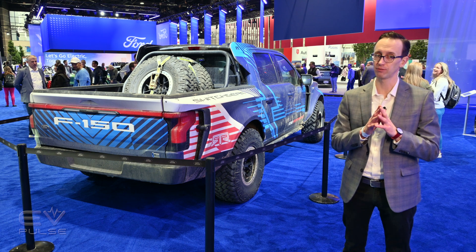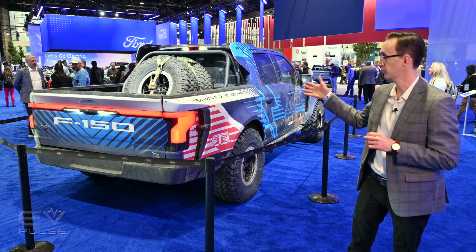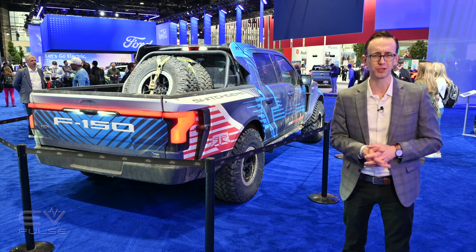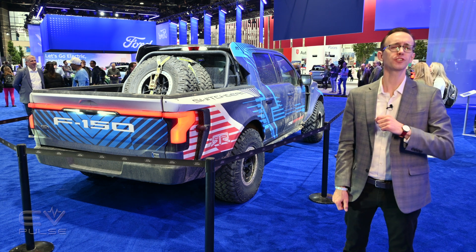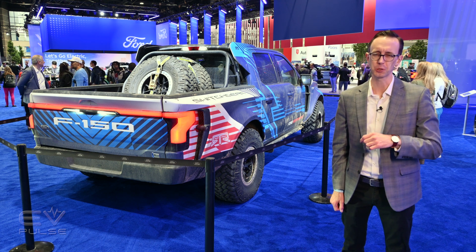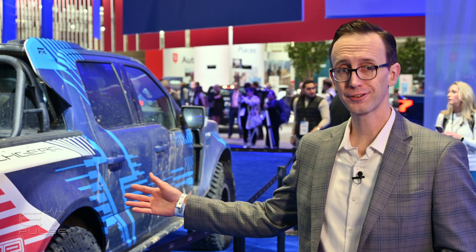Unfortunately, there are no plans to build a production version of the Switchgear — it is just a design study. But it is pretty cool. Has it changed your perception of what electric trucks are capable of? Leave a comment down below. To learn more about another electric vehicle that can go to the ends of the earth, click right over here.